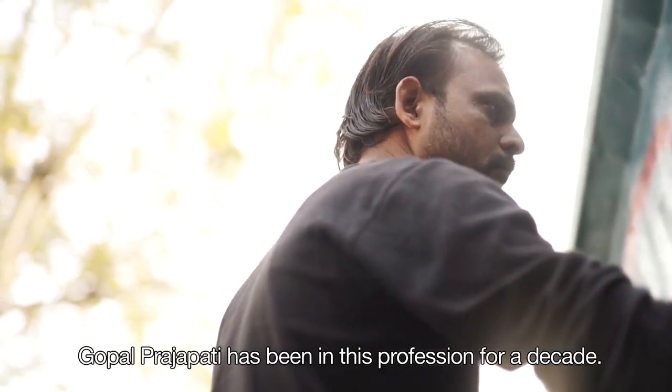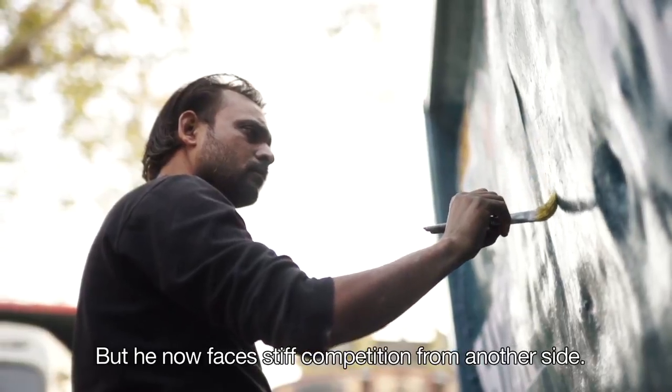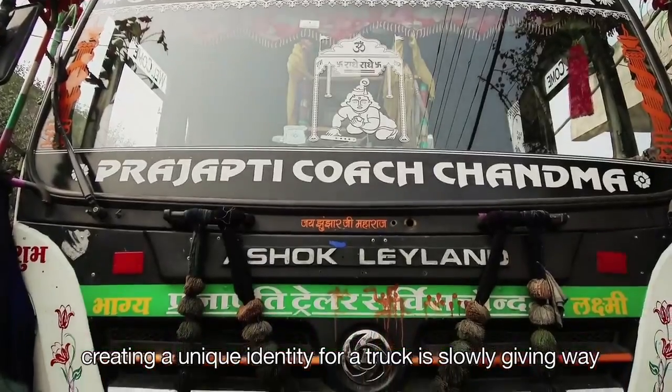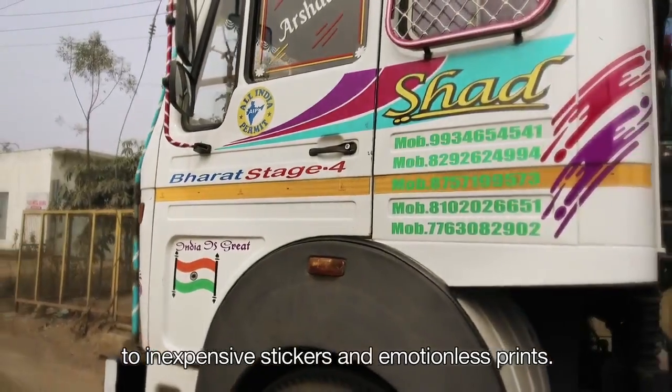Gopal Prajapati has been in this profession for a decade, but he now faces stiff competition. The traditional art of hand painting and creating a unique identity for a truck is slowly giving way to inexpensive stickers and emotionless prints.